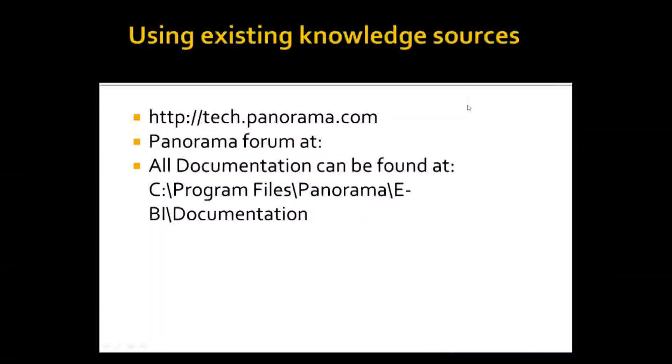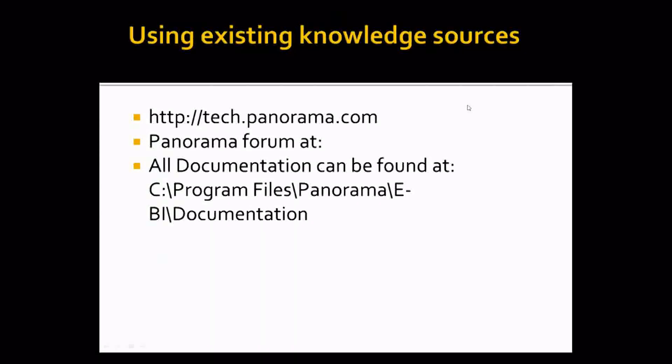Existing knowledge sources I can refer you to include TechPanorama.com and the Panorama Forum — after entering TechPanorama.com, you'll find the link to the forum in the upper right corner. All Nolview documentation is gathered within the Nolview installation under the Documentation Directory, which consists of ten different guides covering every aspect of Nolview, from administration to end user experience, and can answer most questions that arise when using the product.